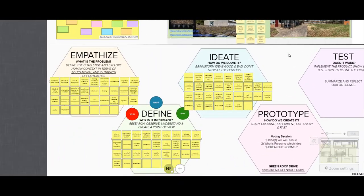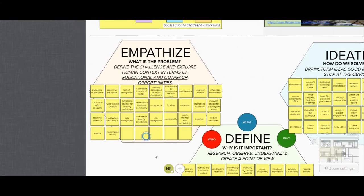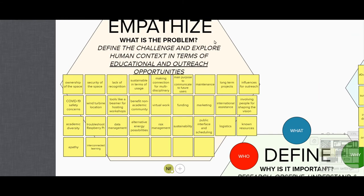Taking a look at the design thinking methodology, we look at empathize — what is the problem — defining the challenge and exploring human context in terms of educational and outreach opportunities. Our workshop is focused on finding educational and outreach opportunities. A few of the problems identified in past workshops are: ownership of the space, lack of recognition, making connections to create a multidisciplinary culture, communication, influence, marketing, learning, involving people for shaping the future, known resources, a public interface for scheduling, data management, troubleshooting a Raspberry Pi, safety concerns such as COVID-19, as well as benefits for the non-academic community.